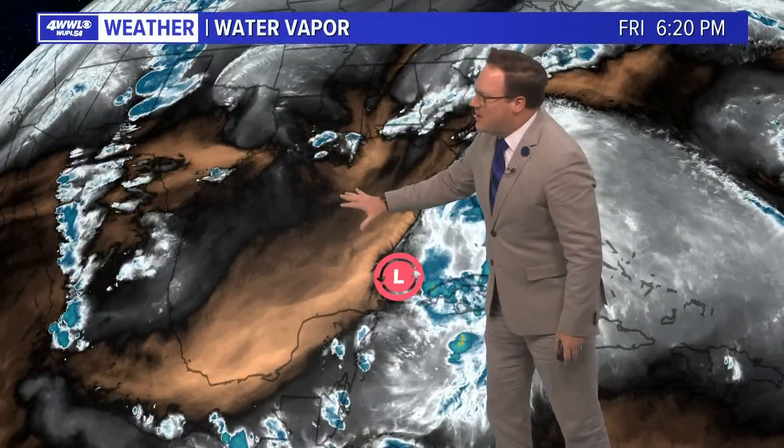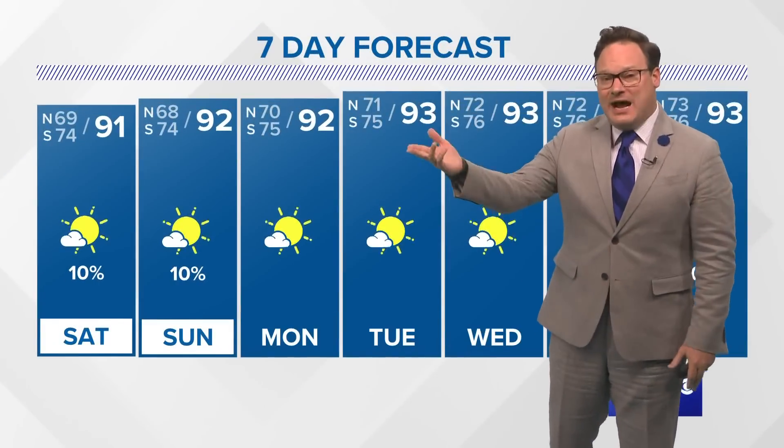It may be over the Atlantic that it finally has the upper atmosphere that allows for more development, because right now, even though it is sitting over that warm loop current, it's not doing anything. It is a very hostile environment — dry air and wind shear are preventing this from organizing. It may be that this really does not get any better organized by the time it crosses the coastline in southern Florida tomorrow night.